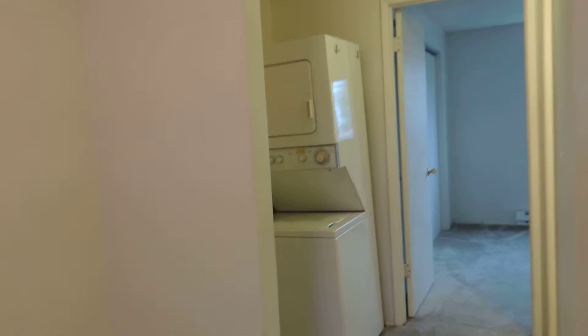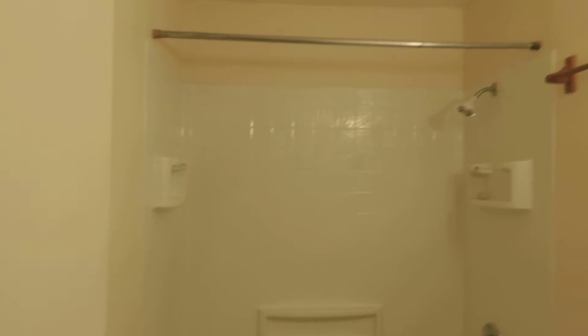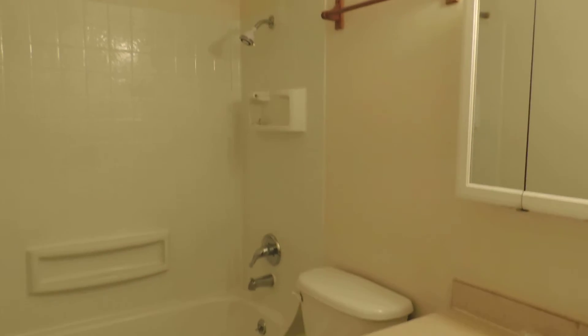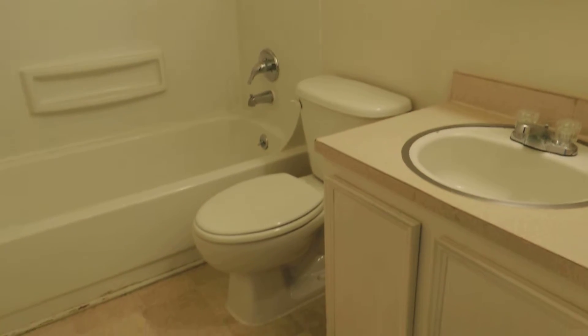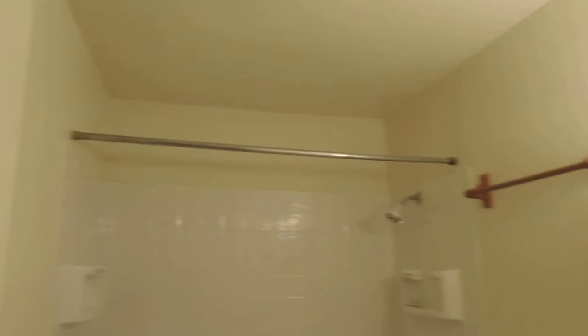Going down the hallway you have a stacking washer and dryer. Bathroom with a bathtub. And finally the bedroom.